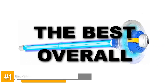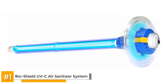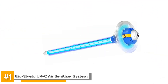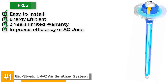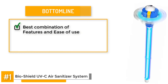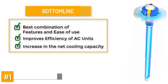The best overall UV light for HVAC systems is the BioShield UVC Air Sanitizer System. This is a UV air sanitizer that, once installed, works on more than just your usual microbes like mold, mildew, and bacteria. It works on other airborne irritants such as dust mites and pet hair, which can cause breathing problems such as asthma. Its pros are that it's easy to install, it's energy-efficient, it's efficient against airborne microbes, it's got a two-year limited warranty, and it improves the efficiency of your AC unit. Some customers have complained that it may not work well in highly humid climates. The bottom line? The BioShield UVC Air Sanitizer System has the best combination of features and ease of use for its price point. It improves the efficiency of your AC unit by continuously cleaning the coils and the drain pan, resulting in improved air conditioning heat transfer and an increase in the net cooling capacity as well.